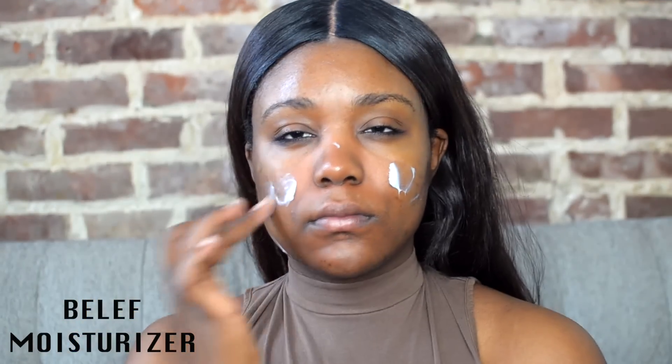Alright guys, so the first thing is I'm going to start off with moisturizing the skin. I know sometimes it could be easier to think that just because you have oily skin you shouldn't moisturize or hydrate the skin, but no, don't do that. Make sure you take the time to moisturize and hydrate the skin. I also went ahead and did my brows off camera really simply and quickly.